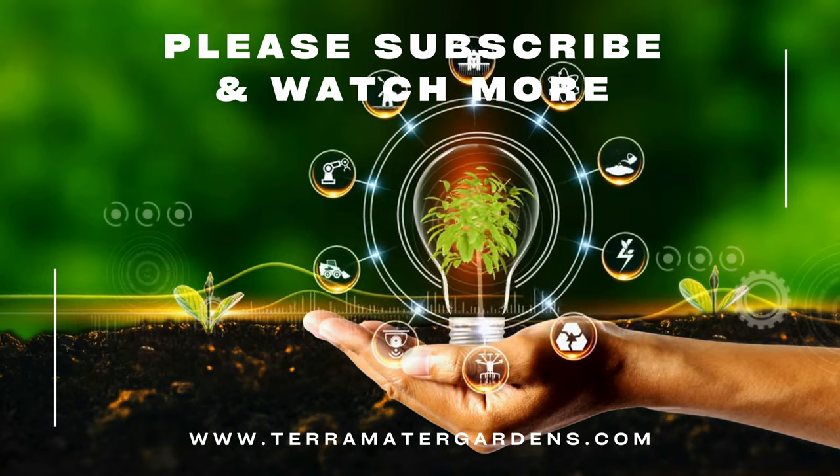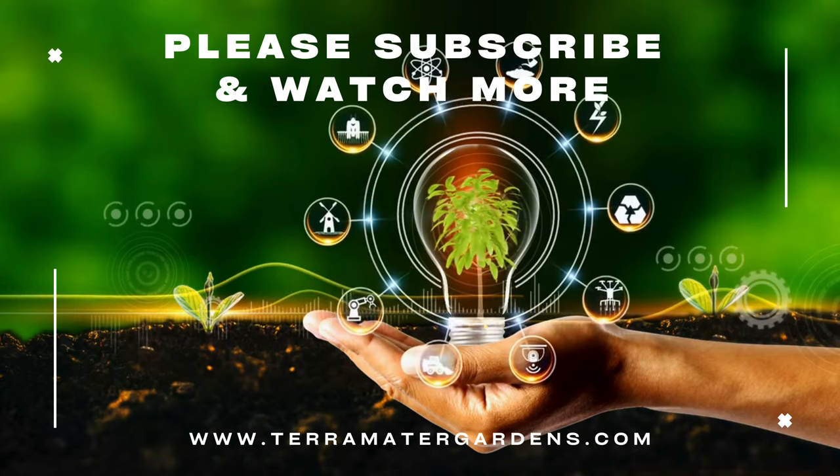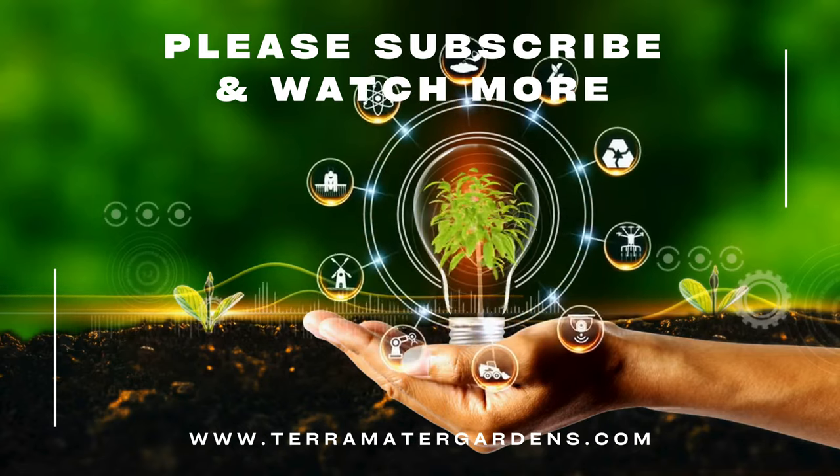That's it for today, thanks for joining us. Don't forget to like, comment, and subscribe for more farm and garden content. Farewell, happy gardening!